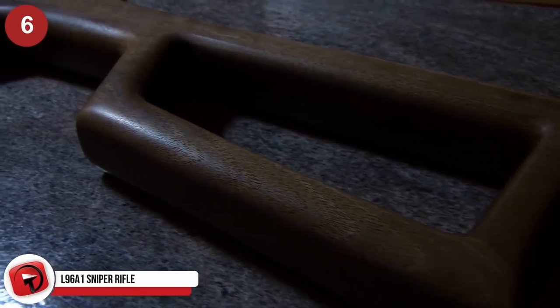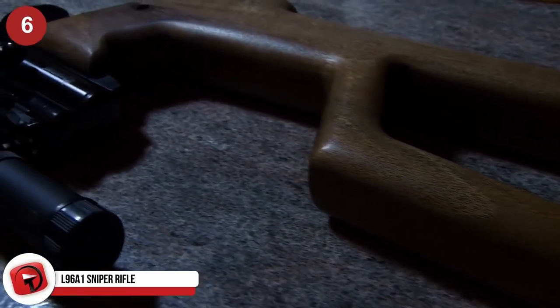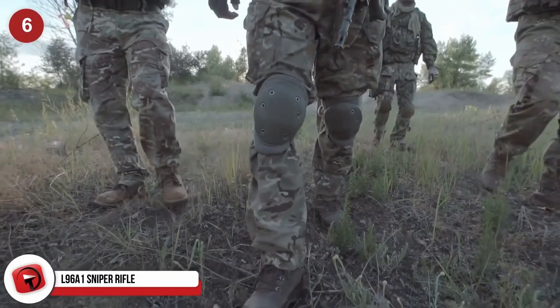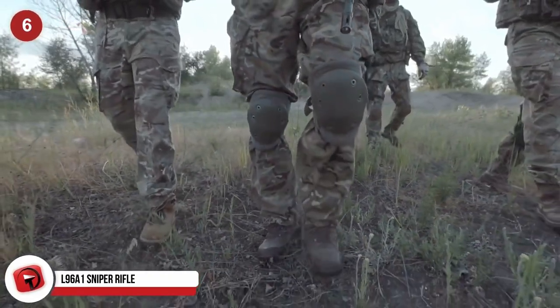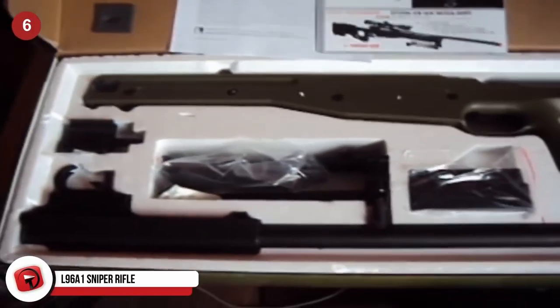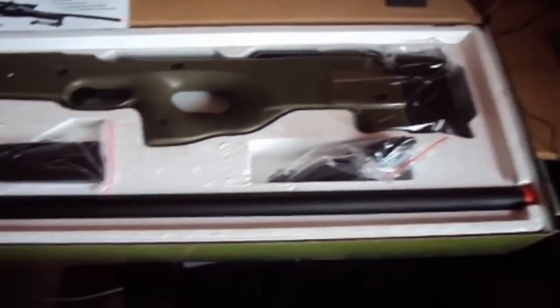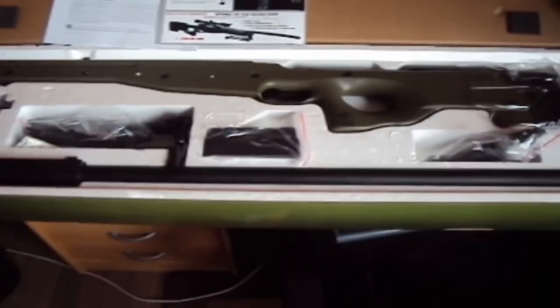The accuracy of the L96A1 sniper rifle from Accuracy International is legendary. This is the current preferred method of sniping for the British Army. The weapon comes featured with an adjustable butt, an adjustable bipod, and iron sights if you're feeling brave — but it also comes standard with a 6x42 Schmidt and Bender scope, according to Military Factory. This weapon is a bit older, only coming to life in the middle of the 1980s, but that doesn't mean it can't do some serious damage.